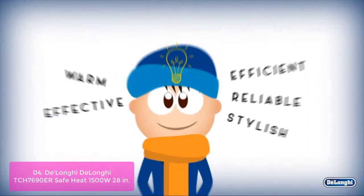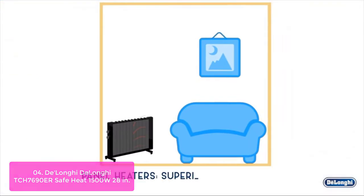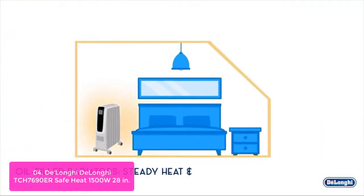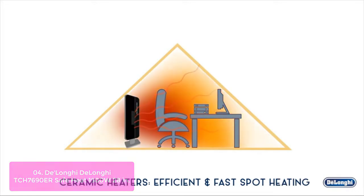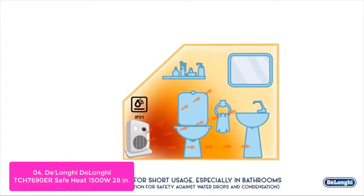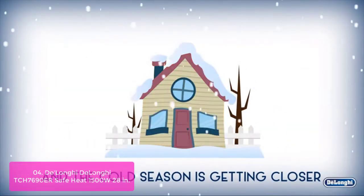List number 4: the Delonghi TCH7690ER Safe Heat 1500W Ceramic Tower Heater. The Delonghi TCH7690EDR Ceramic Tower Heater provides safe, even heat in medium-sized areas of your home. The fan-only mode provides air circulation during the warmer months. With its ECO Plus setting, the heater automatically selects the optimal setting for the user's temperature preference and current room temperature, resulting in energy savings of 20-40%. It also comes with a remote control, 24-hour digital timer, and an easy carry handle, ensuring even warmth in bedrooms, living rooms, and home offices.